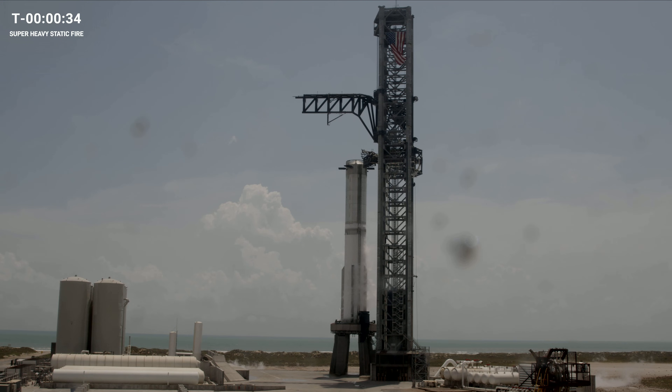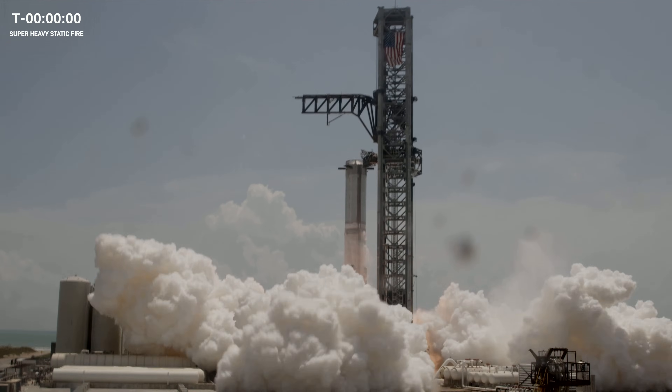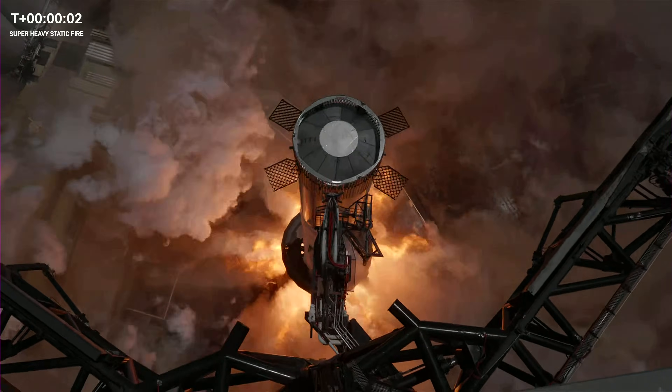Hearing some good news — sounds like our clock has started to roll. We are less than 40 seconds. Clock is rolling, T minus 30 seconds. Static fire, T minus 30 seconds and counting. T minus 10. 5, 4, 3, 2 — ignition.